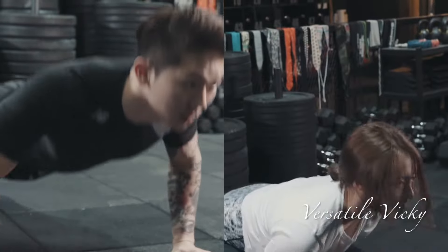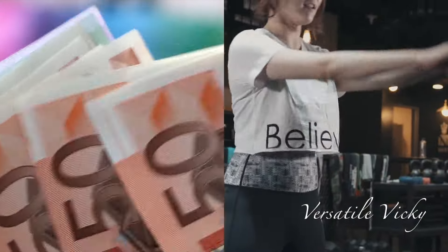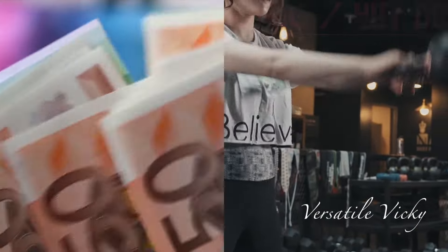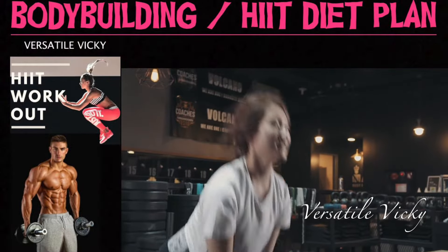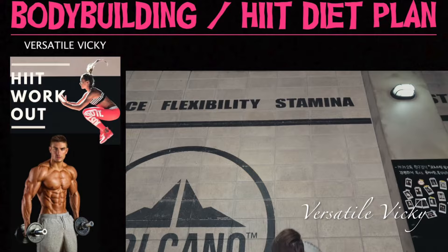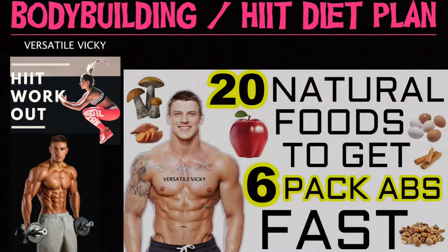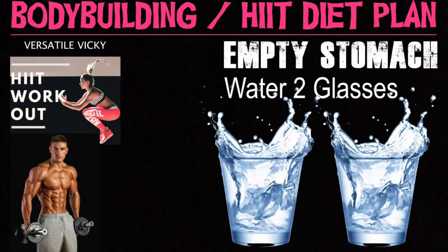Hi guys! Today I'm sharing the most requested video — a low budget weight loss diet plan for those who are into bodybuilding. This plan will help you shed extra fat and weight in just two to three weeks. It will maximize your workout results and help you flaunt a six pack in no time. I also shared a video on top 20 foods for bodybuilding; link can be found in the description box and at the end of this video. So let's start with the diet plan.